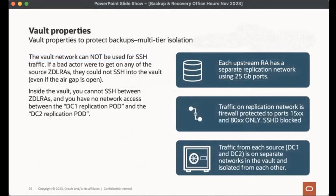For vault design properties: the upstream RA must have a replication network, and production and vault networks are completely separate — you cannot cross from one to the other. Traffic on the replication network is firewall-protected with a timer device using specific ports, SSHD locked, and traffic from each source (DC1 and DC2) enters the vault on separate networks, isolated from each other. Even if one were compromised, the other would not be accessible.